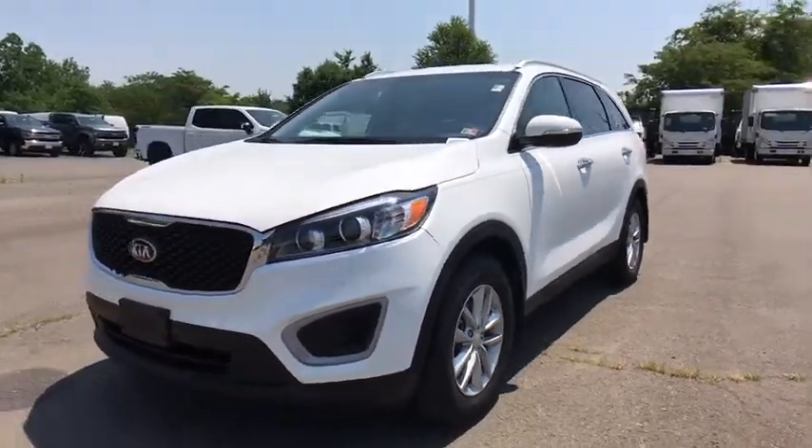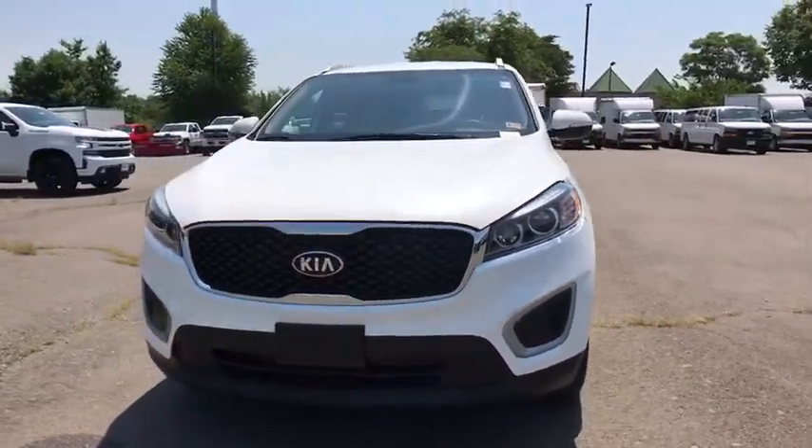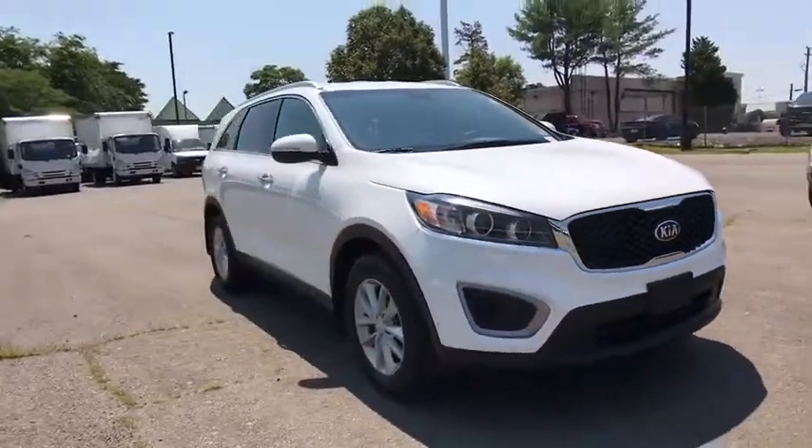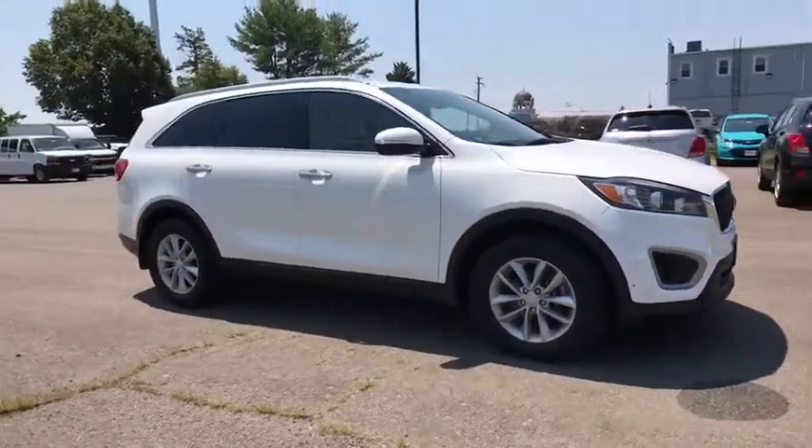Come test drive the 2017 Kia Sorento. The Kia Sorento is a comfortable riding, powerful compact SUV loaded with impressive standard features.